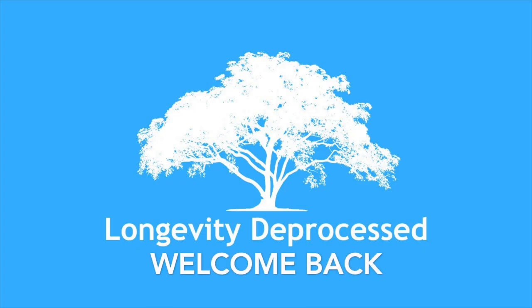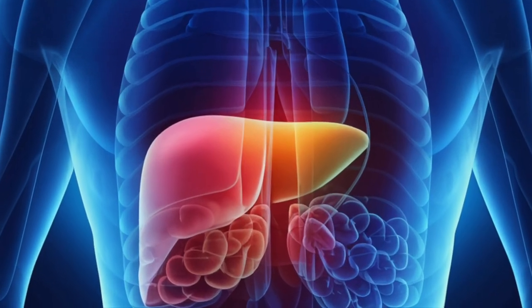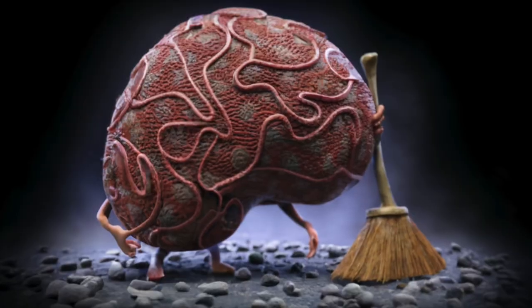Welcome back to the Longevity D-Process channel. Picture this: your liver, the powerhouse organ, second only to your skin in size, acts as your body's ultimate detoxifier.